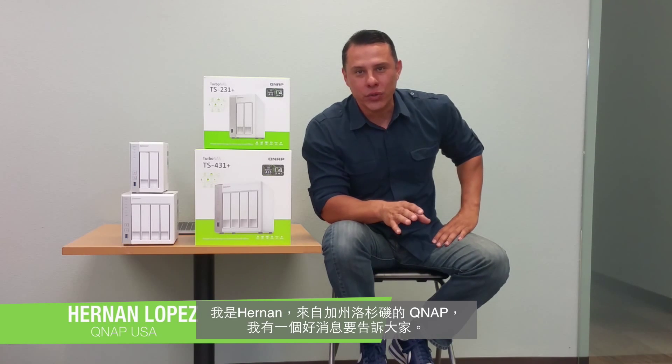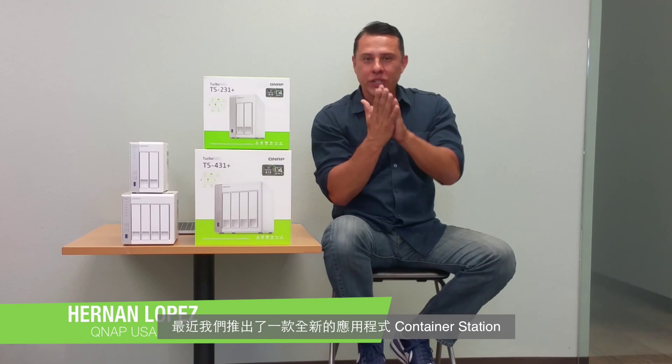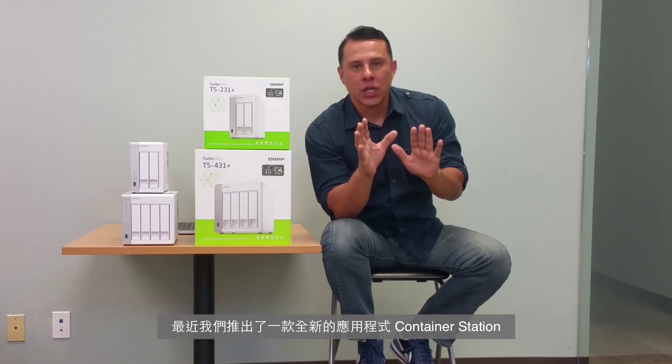Hi guys, thanks for stopping by. My name is Hernan, and we're here at QNAP in Los Angeles, California with great exciting news. We've recently added a brand new app. The app is called Container Station.